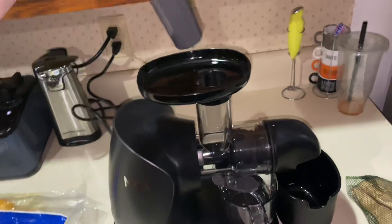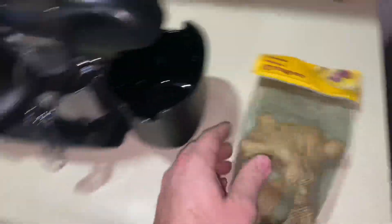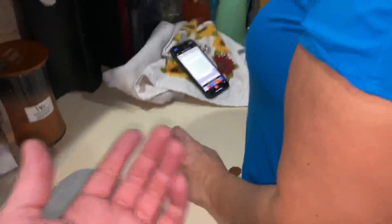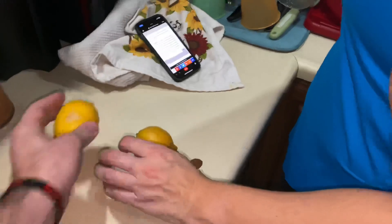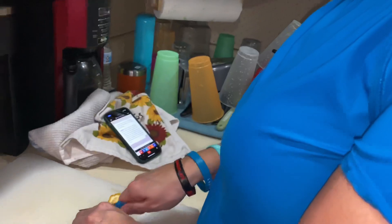We got the juicer all set up, got the thing here that pushes the fruits and vegetables in — it just pounds them on in and juices them out. We got the lemons and we got some ginger. I've actually never bought ginger before — have you ever just gone and bought ginger? Yeah, I have — I've grated it for a couple of baking recipes. So according to this recipe we have to peel these lemons somehow. I've never just peeled a lemon — I don't really eat fruit and vegetables.